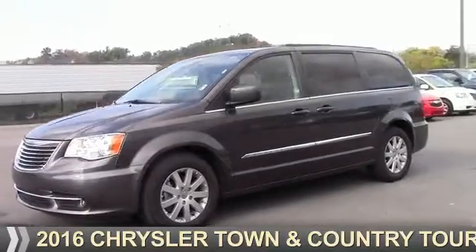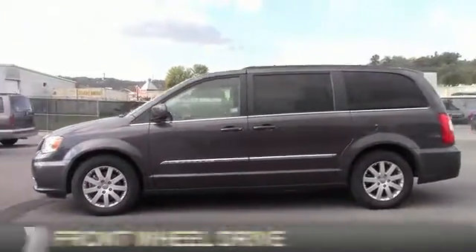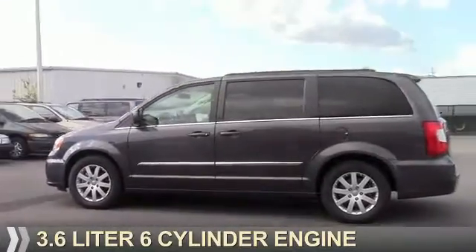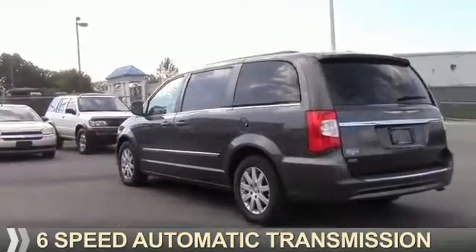Presenting the 2016 Chrysler Town & Country. It's powered by front-wheel drive, a 3.6-liter, 6-cylinder engine, and a 6-speed automatic transmission.